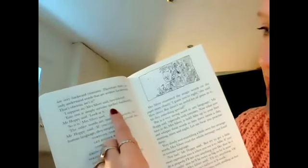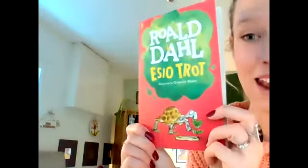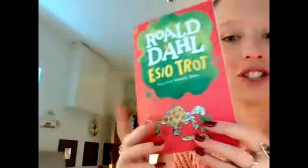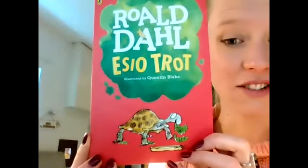That's right — it says here, Esio Trot is simply tortoise, spelled backwards. And now I think we've got a better understanding of who this little fellow is. I think it might be Alfie, Mrs Silver's pet tortoise, because he seems to be featuring quite a lot in this first part. So could you, for me, have a go at drawing an Esio Trot? Have a go at drawing a tortoise. Take a picture of your work and send it in so we can see your art. You can colour it in if you want as well. I hope you've enjoyed the first reading of our new class read, Esio Trot, and I will see you next week for the next part.